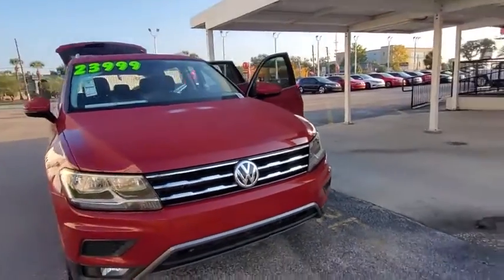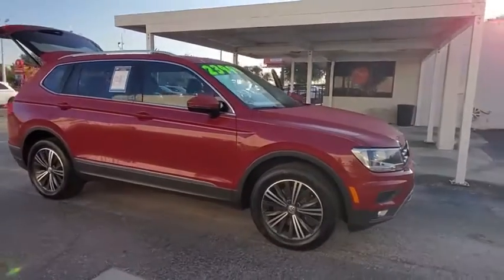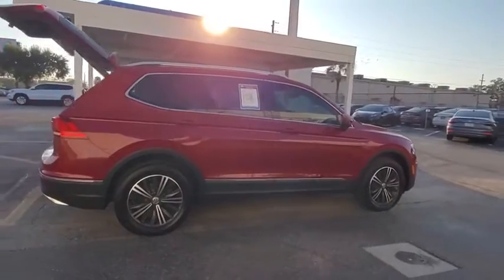Stop by and take a look at the 2018 Volkswagen Tiguan. With the Volkswagen Tiguan, it's good to be turbo — turbo with class. This vehicle has less than 30,000 miles.